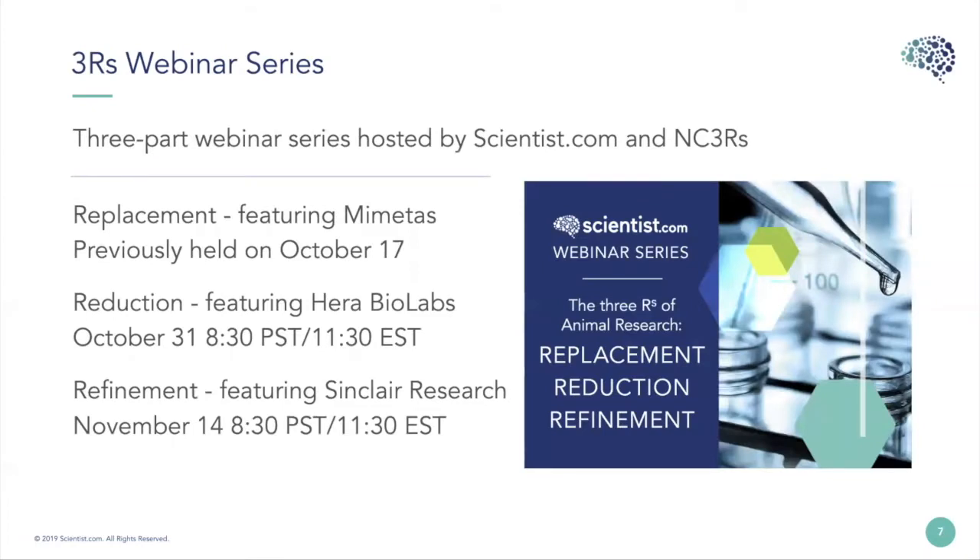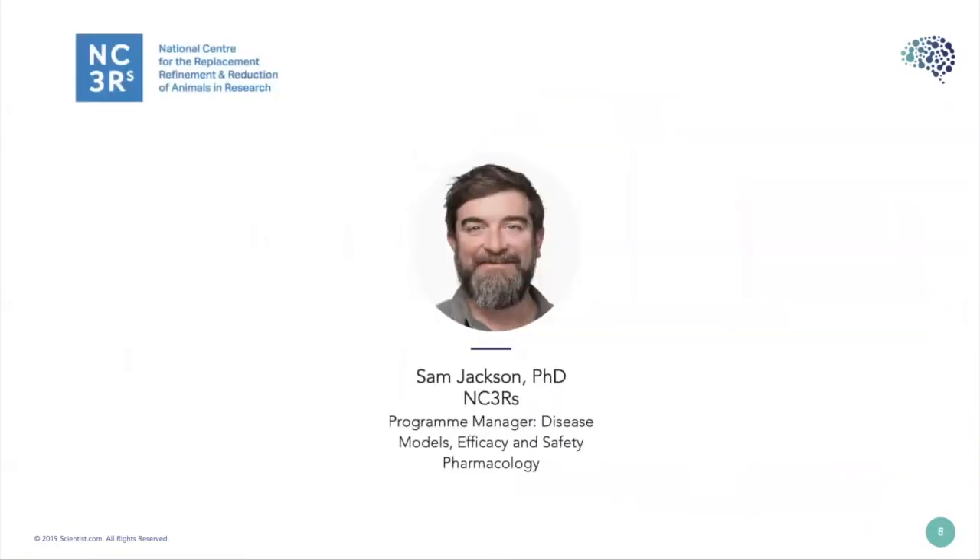Our Three R's webinar series is continuing in two weeks with Refinement, featuring Sinclair Research. If you'd like to hear any of the previous webinars, please register or request the recording from us. Now it's my pleasure to introduce Dr. Sam Jackson. If you have any questions for Sam or any of the other speakers, please post them in the Q&A section at the bottom of the screen.